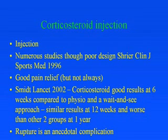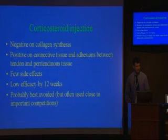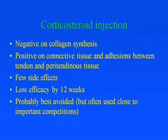There's good pain relief with corticosteroids but not always. Smith's protocol in The Lancet, comparing corticosteroid to physio and wait-and-see, showed better results with corticosteroid at six weeks, similar results at 12 weeks, but worse than the other two groups at one year. Rupture as a consequence of corticosteroid injection is an anecdotal complication — it hasn't really been reported in the literature except on one occasion. The corticosteroid is negative on collagen synthesis, so it's advised not to inject it into the tendon, but it's positive on connective tissue and adhesions between the tendon and peritendinous tissue. It probably works as a membrane stabiliser and is good for pain relief, with few side effects but low efficacy at 12 weeks. It's probably best avoided but is often used close to important competitions.